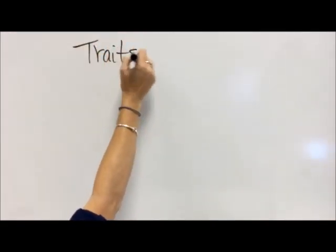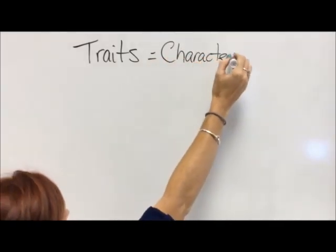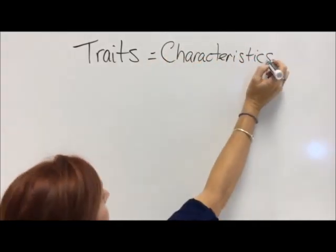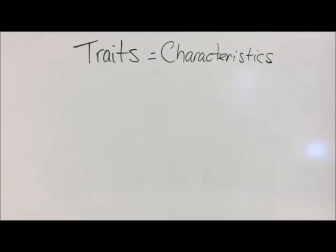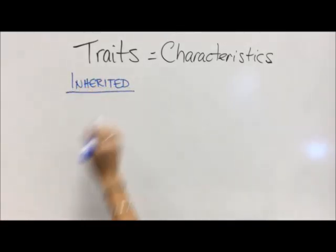Let's take a few minutes to talk about traits. Traits are characteristics. When geneticists talk about the traits of humans, they're just talking about the things that make you, you.